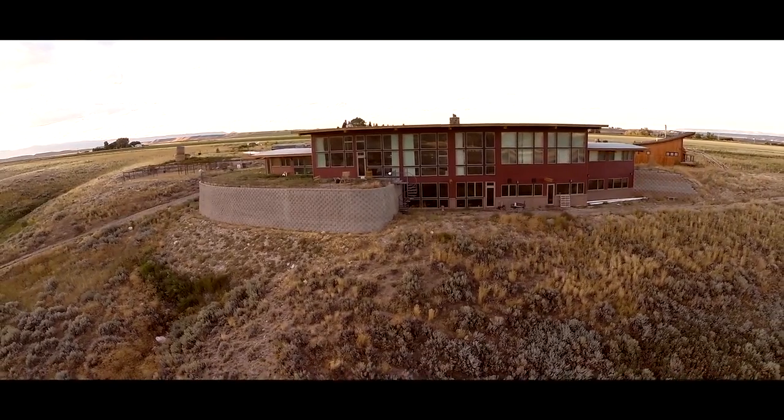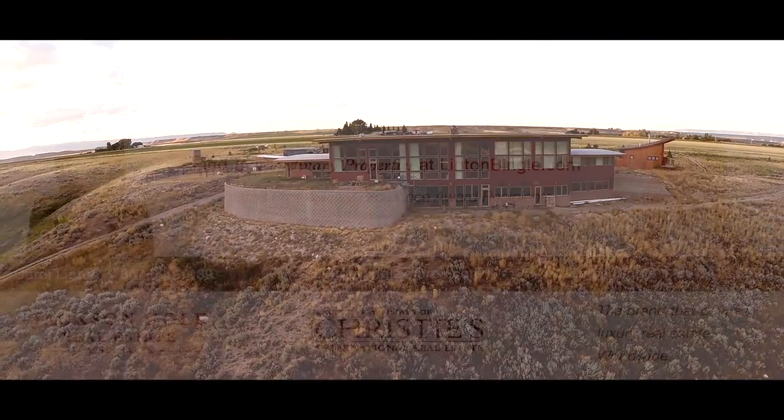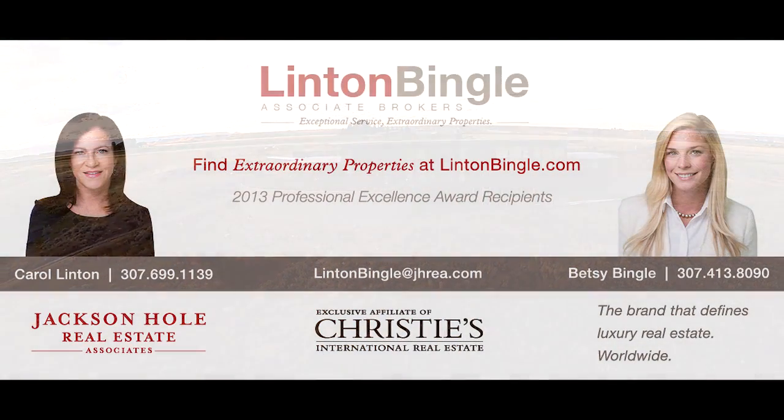Wyoming is constantly ranked number one for its low taxes and business-friendly environment. Contact us today for a personal tour of this exceptional opportunity.